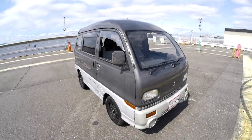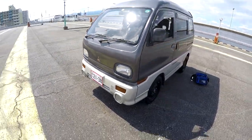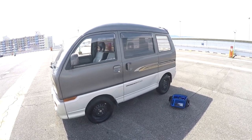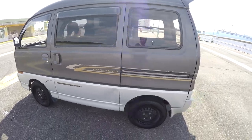Hey guys, I'm Flavien Vidal from Exazaki Motor. So today we're with a 1993 — from like October or something like that — so it's going to be like a legal just now. Mitsubishi Bravo.